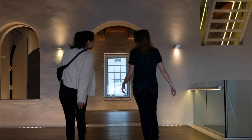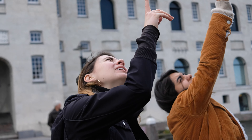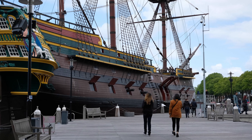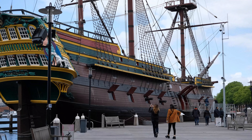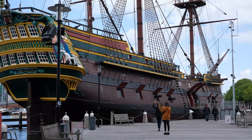Today's Museum Week hashtag is PlayMW, and what better place to play than a museum that has a life-size board game, a giant whale, and an exact copy of a Dutch trading ship? That's right, y'all, we're going sailing at the Scheepvaart, or Maritime Museum, in Amsterdam.